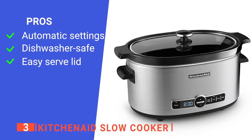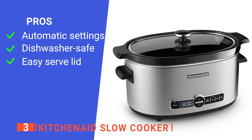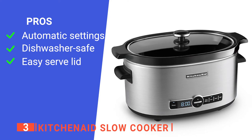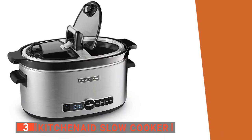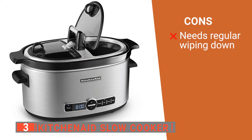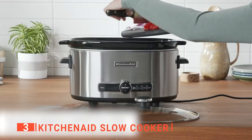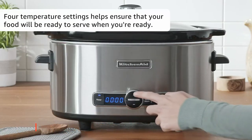Its pros are: it automatically goes into keep-warm mode after the timer finishes, it has a removable and dishwasher-safe ceramic vessel, and its dual-sided hinged lid features twisting handles to ensure easy one-handed operation. However, its outer surface tends to pick up smudges and fingerprints very easily. The KitchenAid 6-Quart Slow Cooker is a good buy from a reputable brand with plenty of cooking space, a long cooking time, and simple programming.